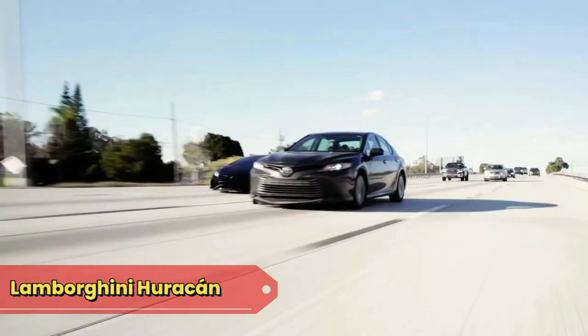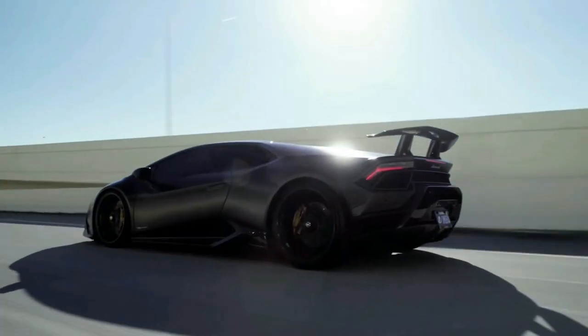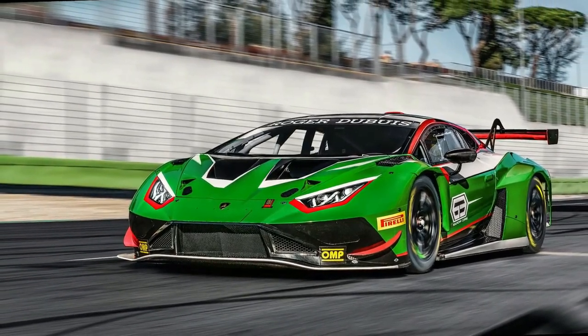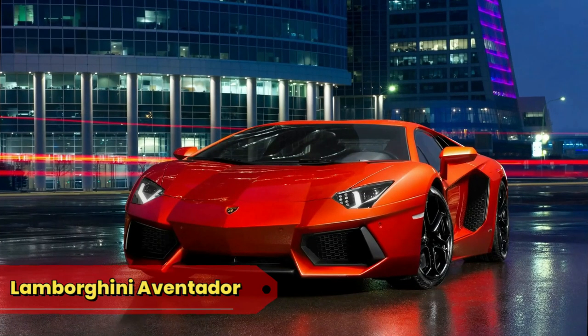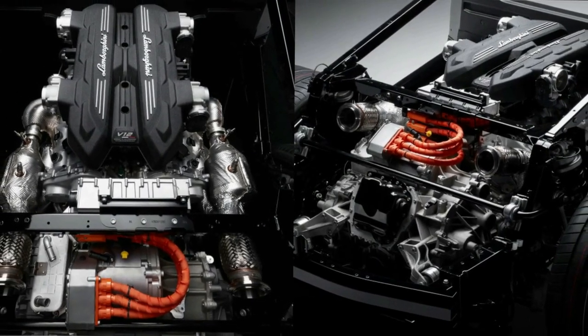Lamborghini Huracán: the Huracán, aka Michelangelo's Angry Chisel, is a sculpted powerhouse that cuts through the air with the finesse of an art thief avoiding laser beams. Its aerodynamic design is so precise it once corrected a GPS for leading it through a roundabout twice.